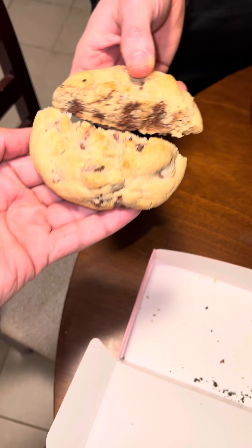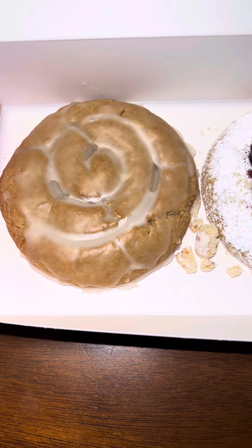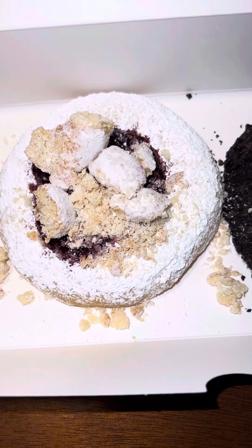The chocolate chip cookie was probably the hardest and the nastiest. I gave it a five, they gave it a seven. To be honest, y'all hype these little nasty dry-ass cookies up. The jelly donut was good, the Oreo was good, but other than that, that shit was nasty.